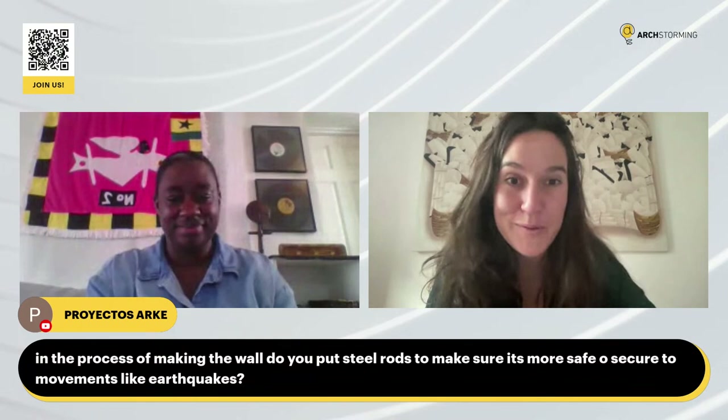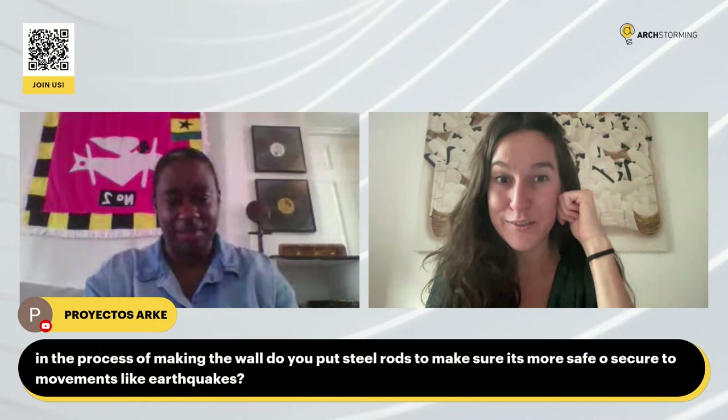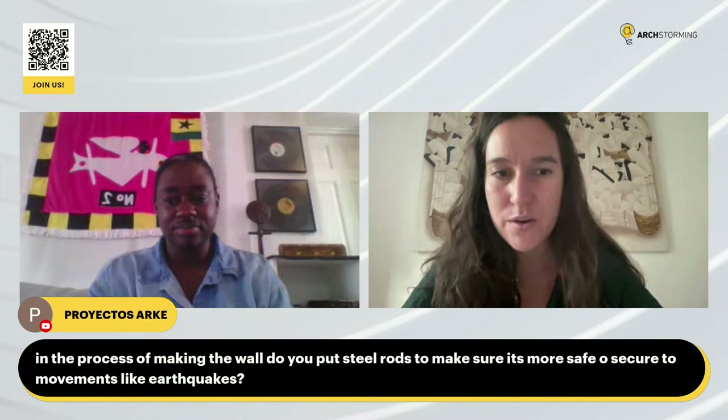So actually, like the project we are designing for Teach on the Beach — community project, the NGO who builds it has volunteers. In the process of making the wall, do you put steel rods to make it more secure against movements like earthquakes? We don't add iron rods in our walls because rammed earth walls are already load bearing. It's not necessary to add iron rods — compared to sand crete blocks or block construction, which is not monolithic, rammed earth is like one huge solid wall with no joints.